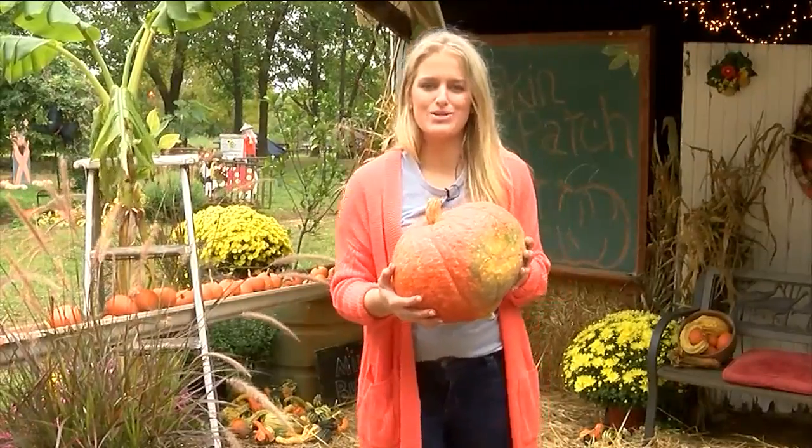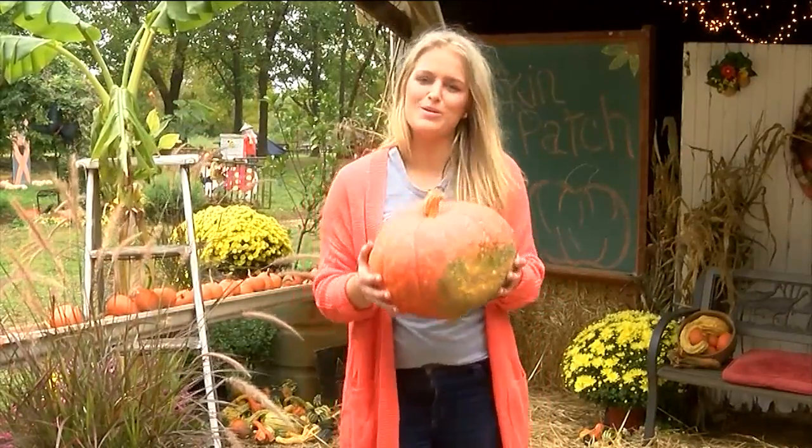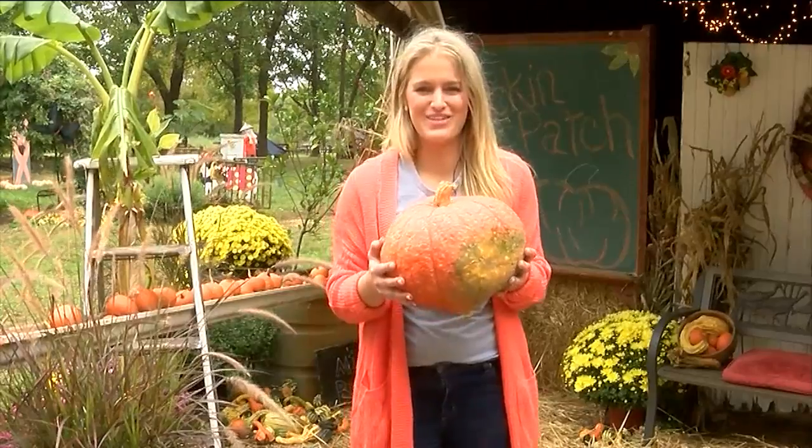Hey guys, I'm out here at the Pig and Patch in Marionville. I picked my pumpkin. Let's go have an adventure.